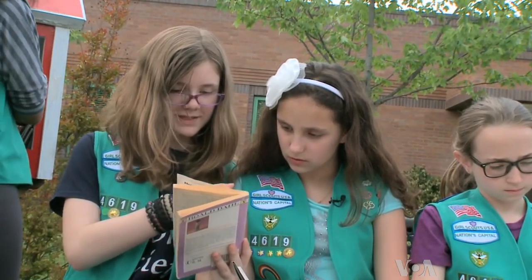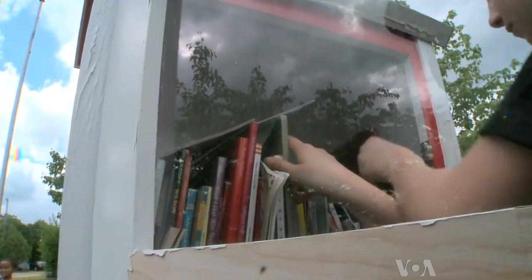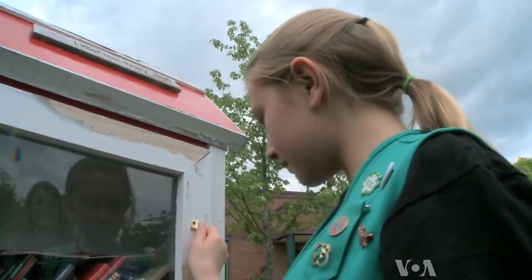Getting young people excited about the concept keeps the trend growing. Kendall Clare, who built Centerville Elementary's Little Free Library with her friends, says she'll miss it next year when she's in middle school. It's good to know that there's always going to be a piece of me here to be remembered by.